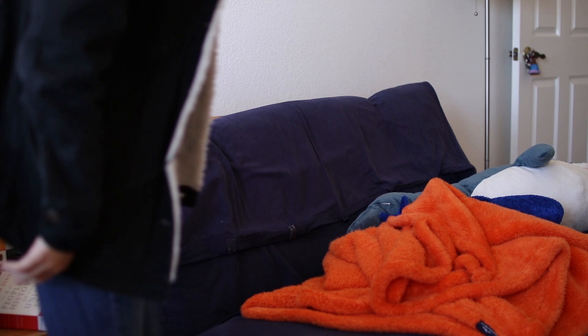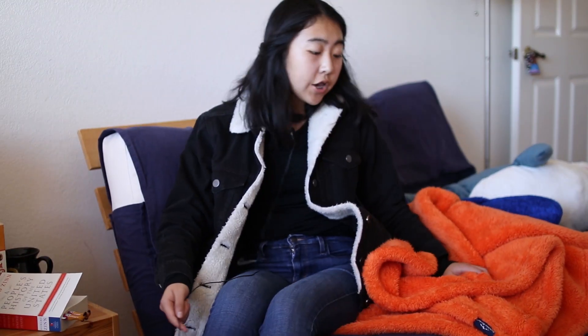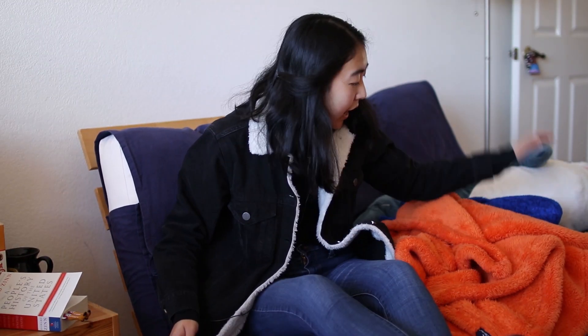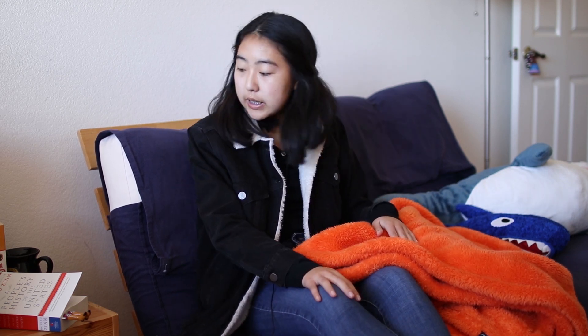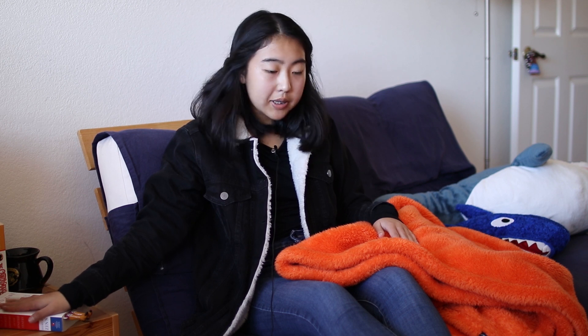Over here on this side I have my lovely blue couch, and on top of it I have this orange fuzzy blanket — which is a horrible color combination, but I still really like my couch. I usually sit here and read since my books are on the right side next to it.